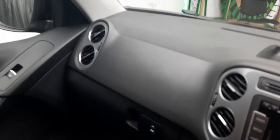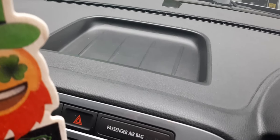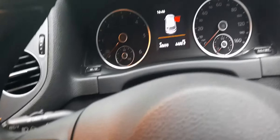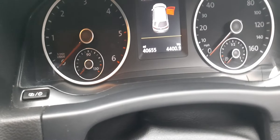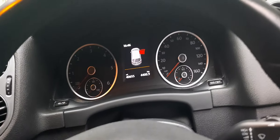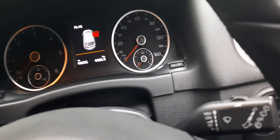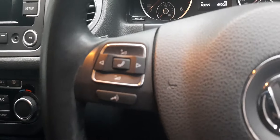I've always loved Volkswagens, and this Tiguan does not disappoint. Have a look at the condition of the inside cabin — immaculate, no scuffs, scrapes, marks, anything of the sort. You've even got a cheeky tray there to put your phone, wallet, anything you don't want wrangling around in your pockets while you drive. Having a look at the instruments, you can see the mileage as of recording is just a hair under 41,000 — which for a vehicle in this condition and of this size is frankly unbelievable.